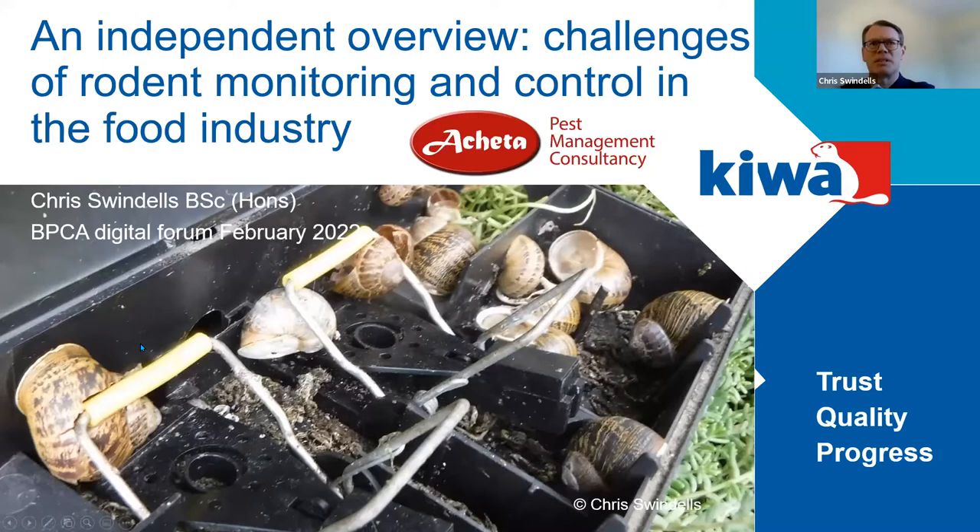Just a quick note on the photo — one of the most annoying issues we come across in the food industry is monitoring of external bait boxes, and slugs and snails are the bane of our lives. I think when we come up with a solution to manage them we'll be on to a winner.